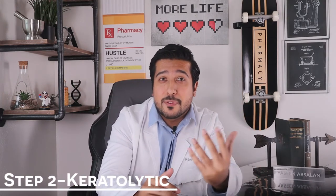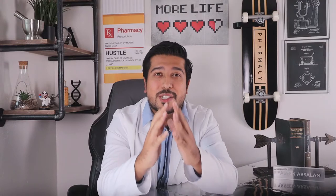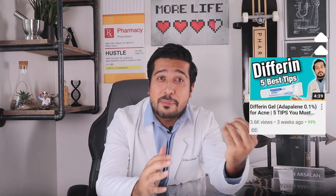Step 2: apply a keratolytic product, which is essentially a chemical exfoliator that causes the outer layer of skin to loosen and shed. Look for products that contain any of the following: alpha hydroxy acid, glycolic acid, lactic acid, salicylic acid, urea, or retinoids. I have product recommendations for each of these in the description box below, so check that out. Make sure to read the full directions and warnings before trying them, and always ask your doctor or pharmacist if you're unsure.